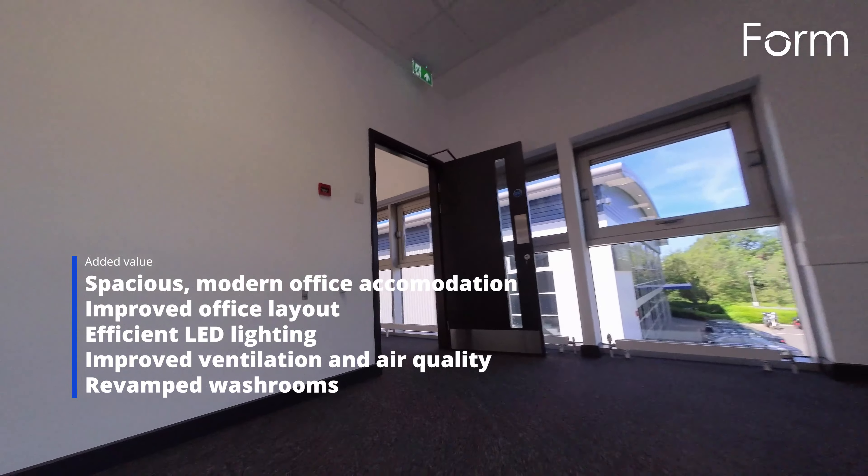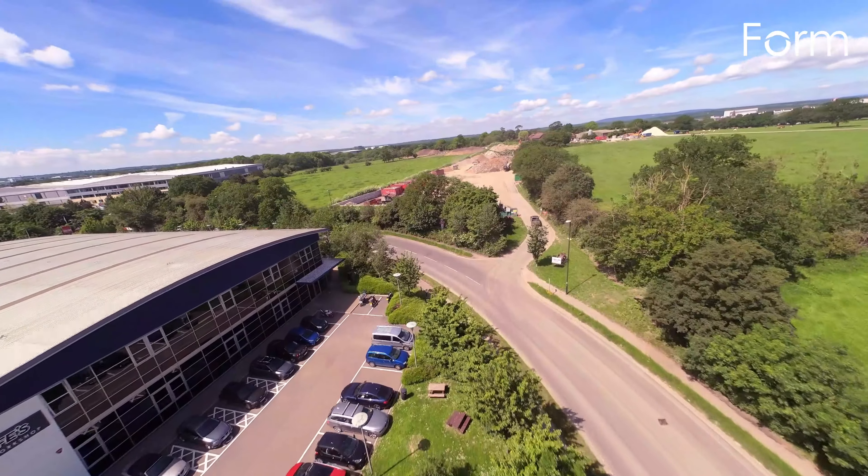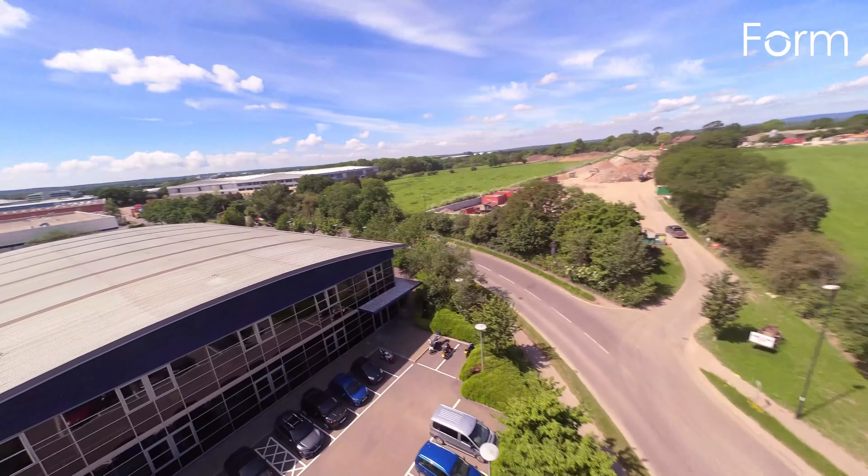New suspended ceilings and floor finishes were also installed, with a full redecoration package undertaken. We also revamped the washrooms and fitted new cubicles and sanitary ware.